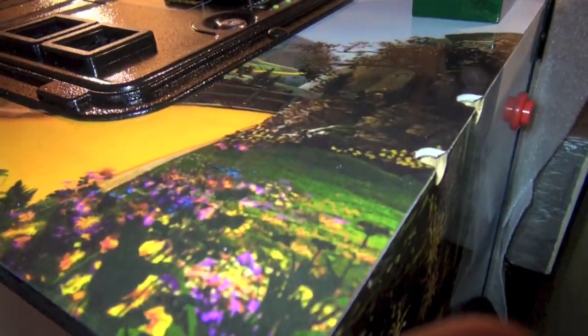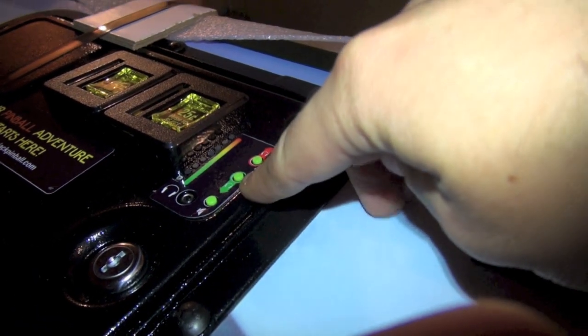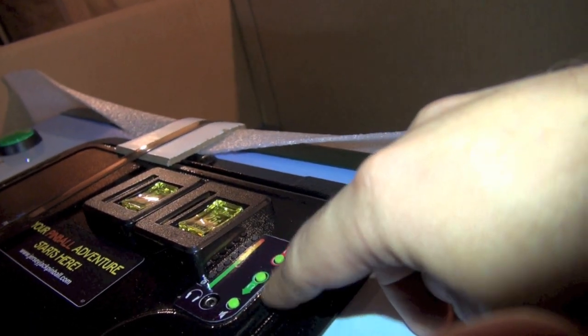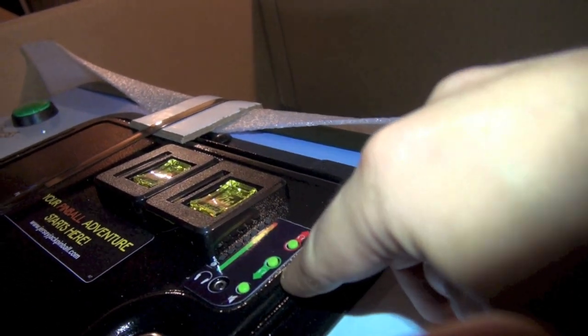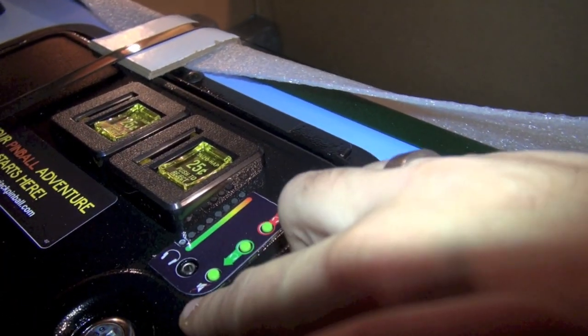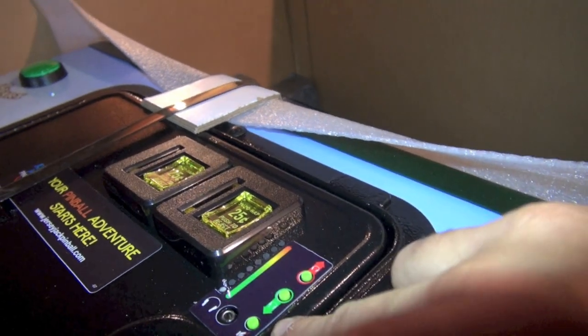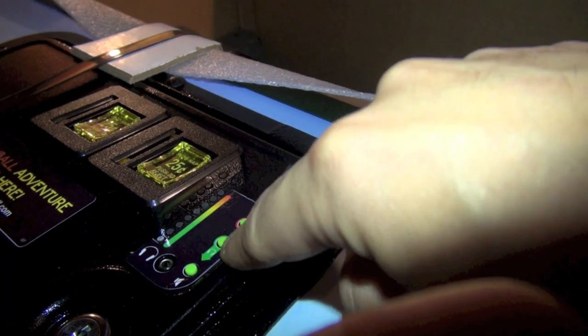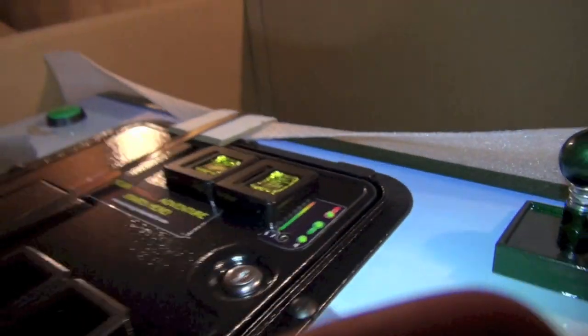And here on the coin door, our friend Lorenzo actually did this — he did the sound system. What does he call it? Pinnovators. This here has a headphone jack and a volume up and down, so you can plug it in and get stereo sound in your headphones. All right, we're going to keep going here, get this thing together, and hopefully play a game soon.